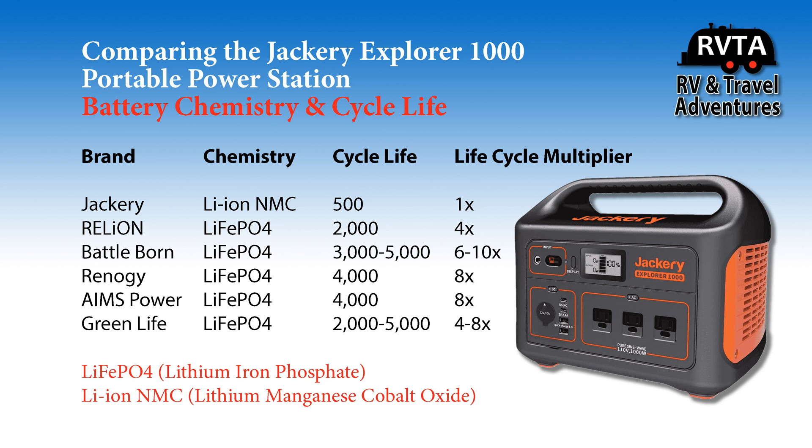Compare that to Relion — they have a 2,000-cycle life, which is four times more than the Jackery. That's significant. And Battleborn has a 3,000 to 5,000 cycle life, or 6 to 10 times more than the Jackery. Renegy is 8 times. Ames Power is also 8 times. And Green Life claims to be 4 to 8 times.